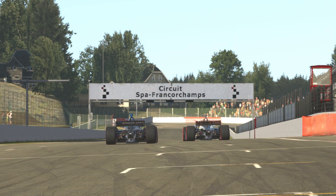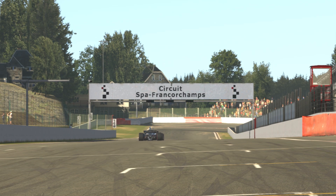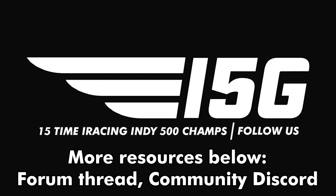For more information and resources regarding Spa-Francorchamps for IndyCar this week, check below for the weekly forum thread and the community Discord information in the description.